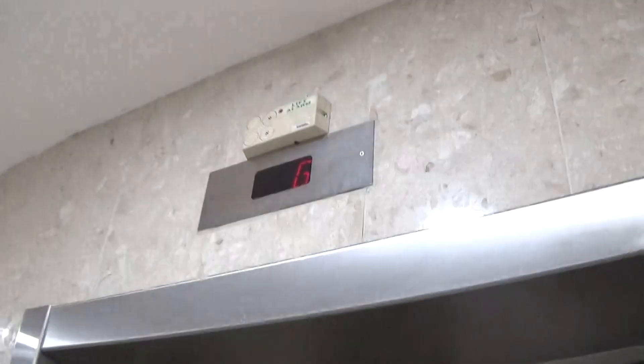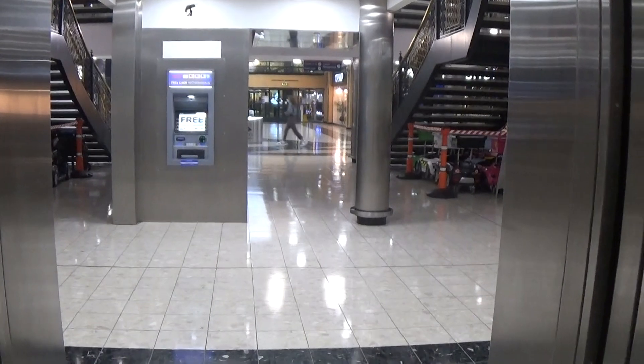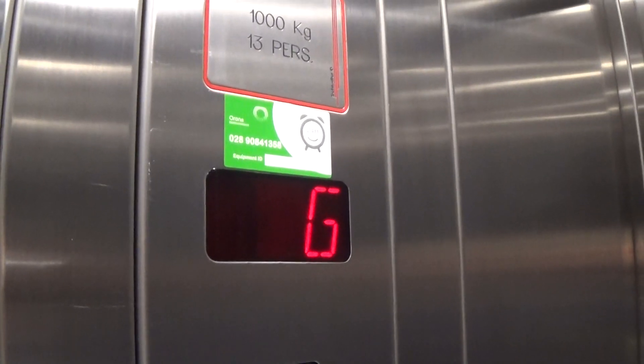This is the elevator at the Key Shopping Centre. It's a Chevrolet hydraulic. Capacity, as well as built in 1998, with 30 purses. No door closed button.